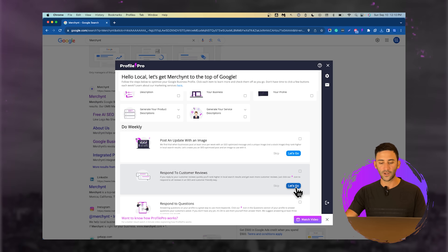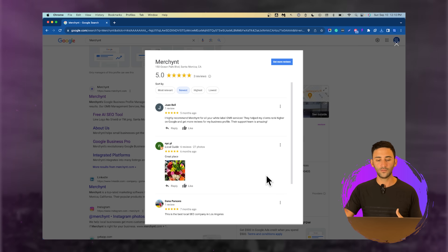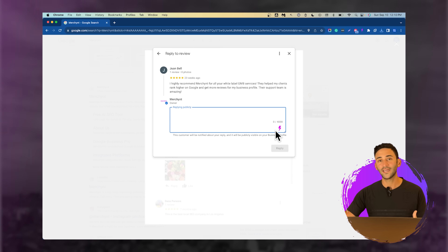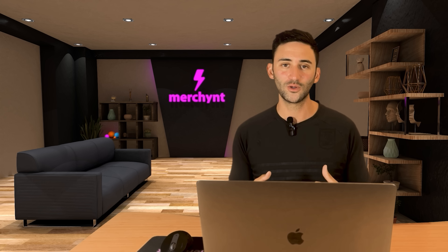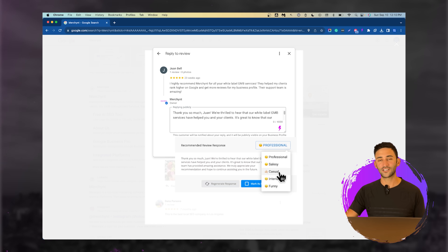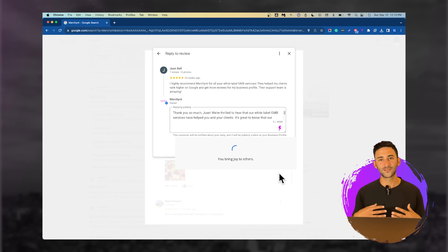Next, Profile Pro says to respond to customer reviews. It's really important that you both get reviews and respond to them quickly, because that shows Google that you're active and that you care about your customers, and they'll reward you for that. Click let's go and it'll bring up the review management pop-up. Click on a review and you'll see the lightning bolt icon for Profile Pro — click it and it's going to write a very personalized response that thanks the customer. If it wasn't a nice review, it will ask them to get in touch to make things right. You can also change the tone to match your style.